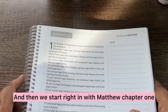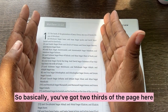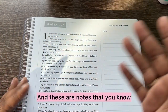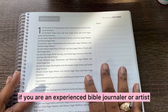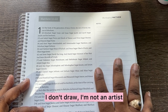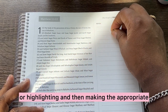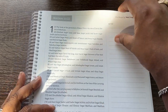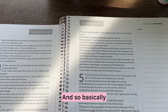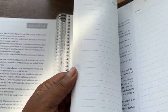And then we start right in with Matthew chapter one, verses one through 22. So basically you've got two-thirds of the page as the Bible text, and then the other one-third for your notes. These are notes that, if you're an experienced Bible journaler or artist, you probably draw in the margins of your Bible. I don't draw — I'm not an artist — but I do like to write and take notes, so I would probably be underlining or highlighting and then making the appropriate notes in the notes section. So that's the Gospel of Matthew. On the opposite side it's laid out in the same way, and as we flip through, all the pages are laid out just like that.